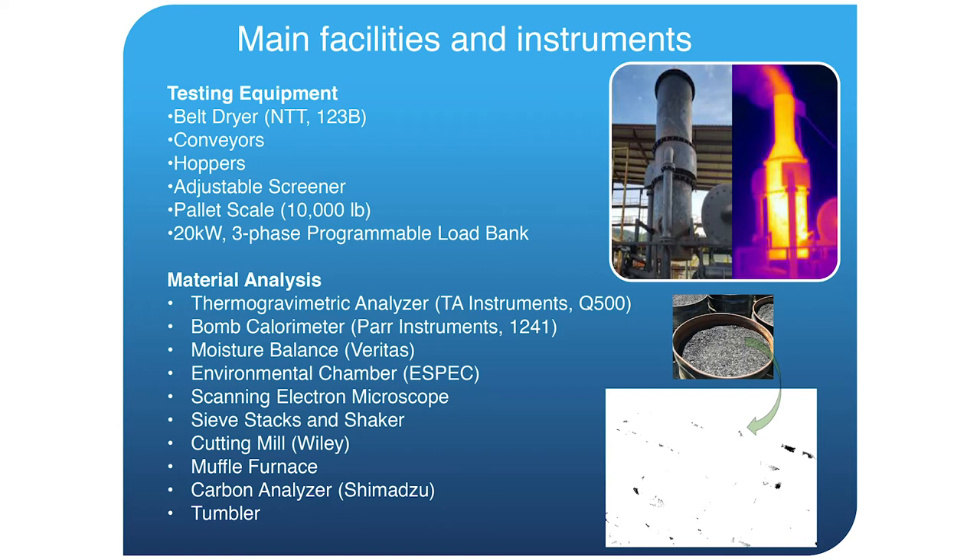We have a large belt dryer, so we can test biomass at different moisture levels. When testing any biomass conversion machine, you need to test it over a range of moisture contents — it's the crux of a lot of these technologies that they may work perfectly under certain moisture percentages but completely fail under others. We have the ability to create a matrix of feedstock properties, with moisture content as one dimension, and produce feedstock at specified moisture contents.